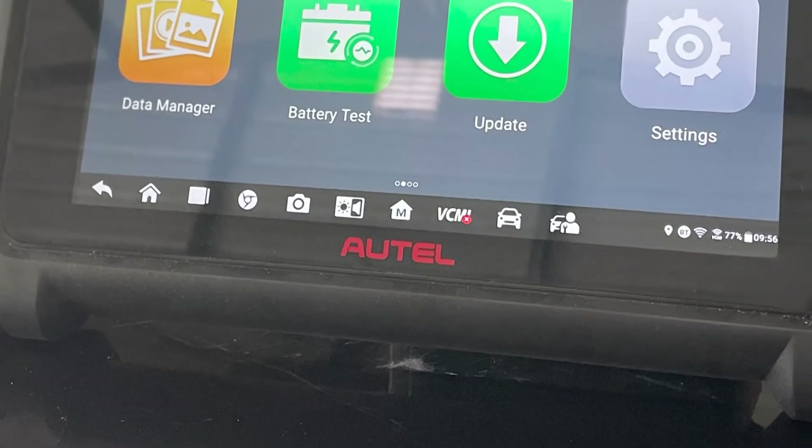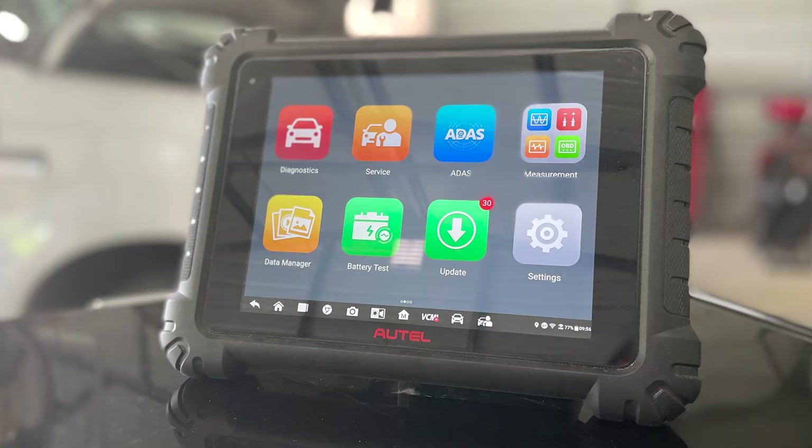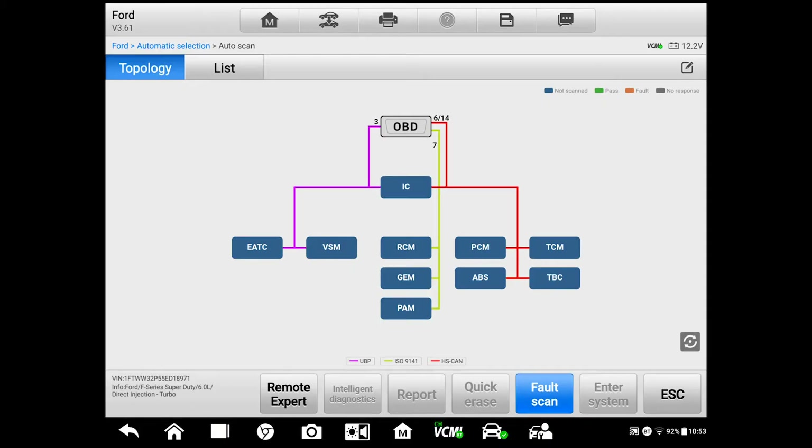Let's start by connecting the Autel MS-919 scan tool to see if the ECM has any information to share. Any time I connect a scan tool to a vehicle, I always perform a full system scan. I want to know if there are any other issues I need to be aware of.